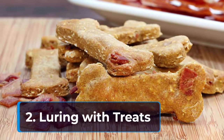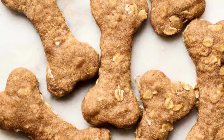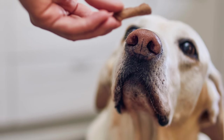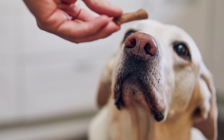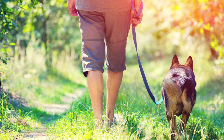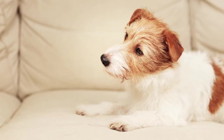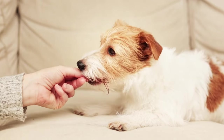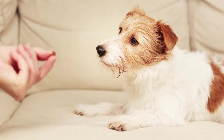Second, luring with treats: use treats to guide your dog into the desired position. Hold a treat near your nose and slowly walk forward. As your dog follows the treat, they'll naturally walk beside you with a loose leash. Reward them intermittently for staying close. Gradually decrease the treat frequency as your dog grasps the concept.